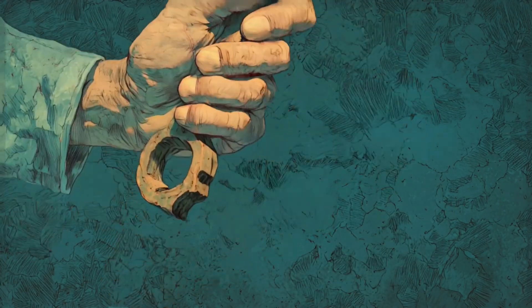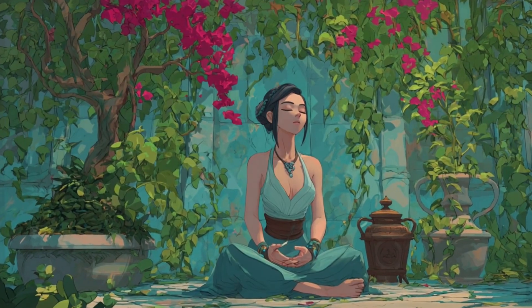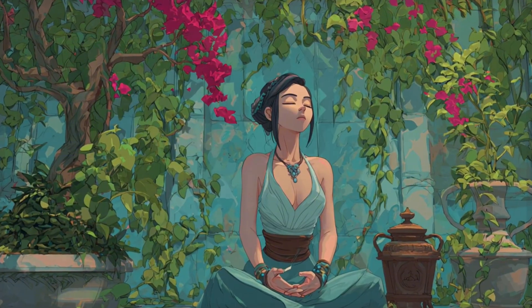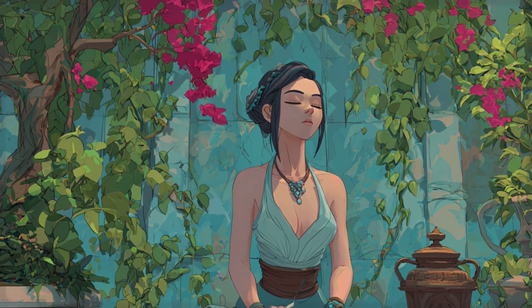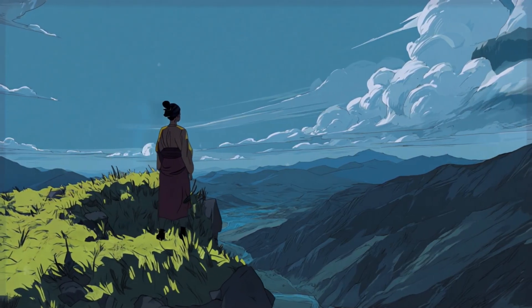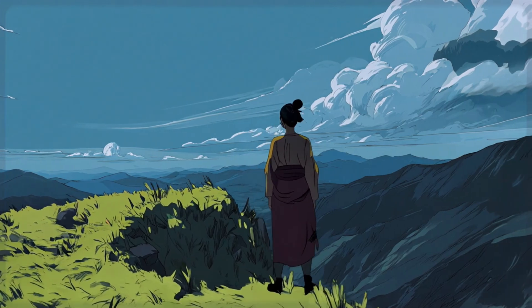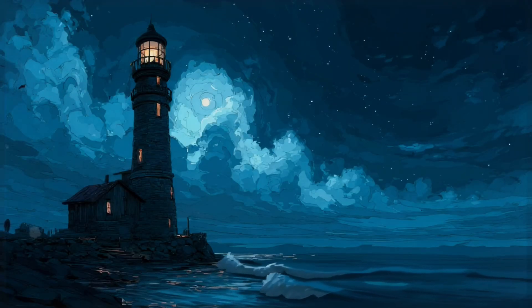Let's start with the most powerful tool in your vagus nerve toolkit: resonant breathing. This isn't complicated breathing with counts you need to memorize or techniques that make you feel dizzy. This is simple, natural breathing that creates harmony between your heart and your breath. Here's how to do it: breathe in through your nose for about 5 seconds, then breathe out through your nose for about 5 seconds. Keep your lips gently closed, let your shoulders stay relaxed, and don't worry about making the breath extra deep or extra long. Just smooth and steady, like gentle waves.